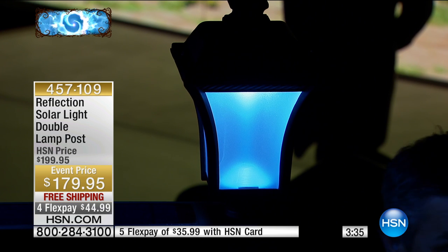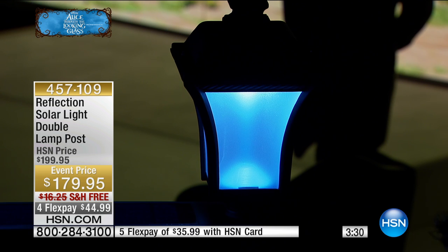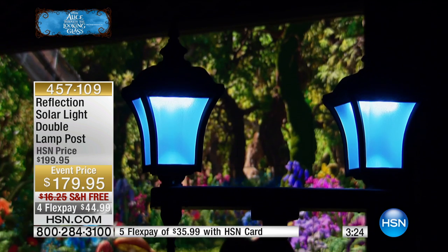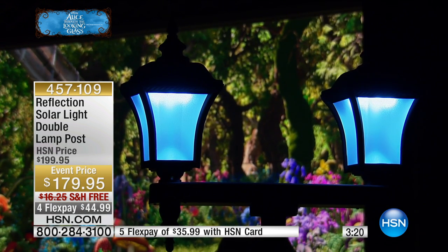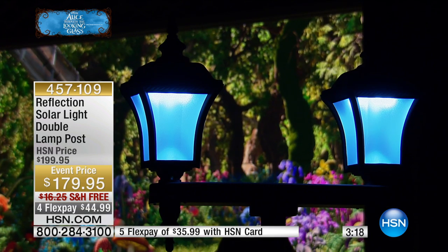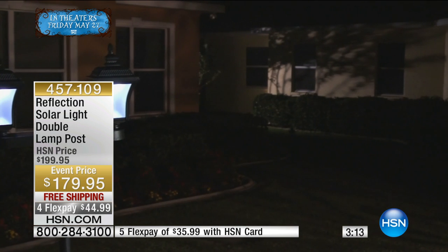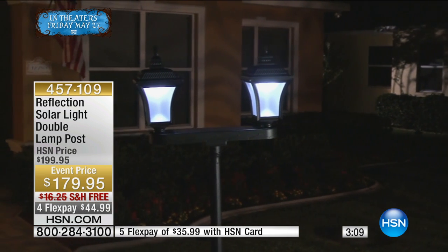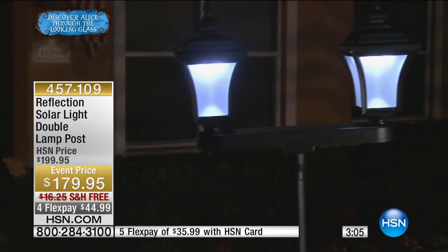This double solar lamp post is a great way to go because you can put it anywhere. Even if you have a wooden deck or a pavered patio — my father-in-law has his just off the corner of his patio where he has the grill. So now when he's grilling out he has a little extra light, but even from a distance it looks fantastic. Think about those areas in the backyard.